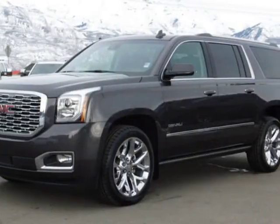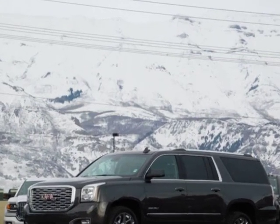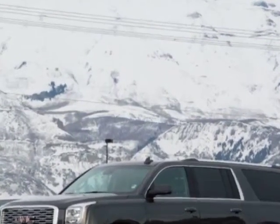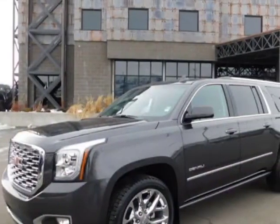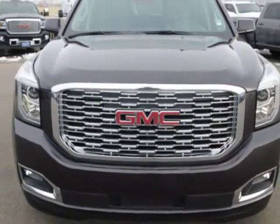Come take a look at this 2018 GMC Yukon XL. For your protection, a warranty is available for this vehicle. This vehicle gets an estimated 14 miles per gallon in the city and an estimated 21 on the highway.